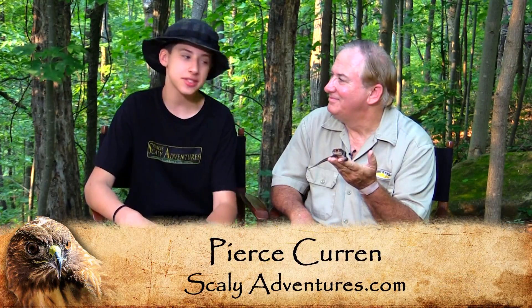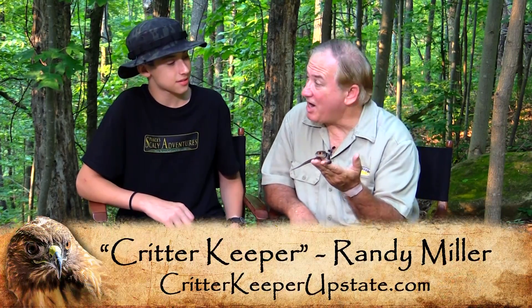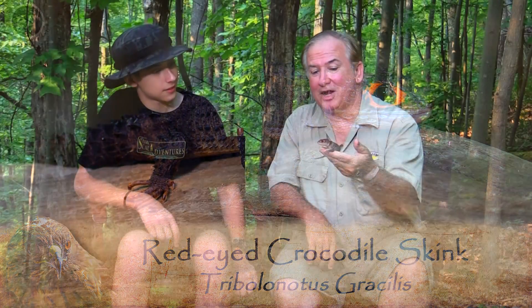Hey guys, I'm Pierce of Scaly Adventures and I'm here with the Critter Keeper and one of his amazing, awesome animals. So what is this here? This is a red-eyed crocodile skink, Pierce. These little creatures are from New Guinea — that big island north of Australia. A lot of really cool creatures live there, but one of the coolest is the red-eyed crocodile skink.